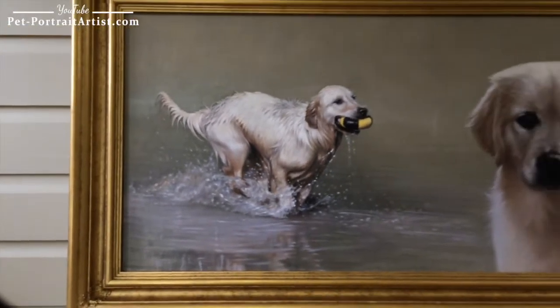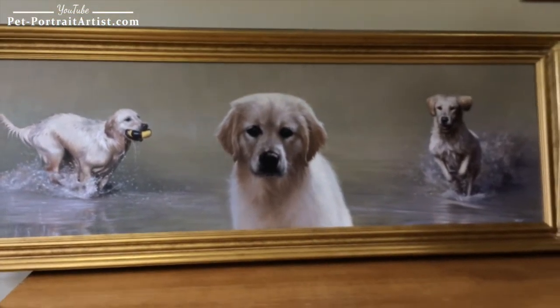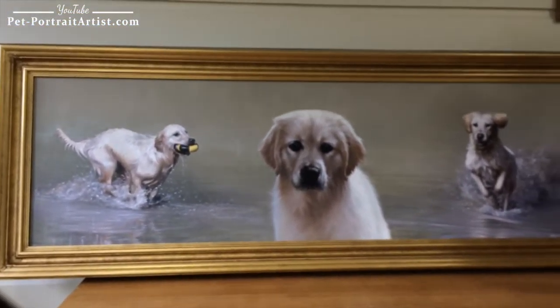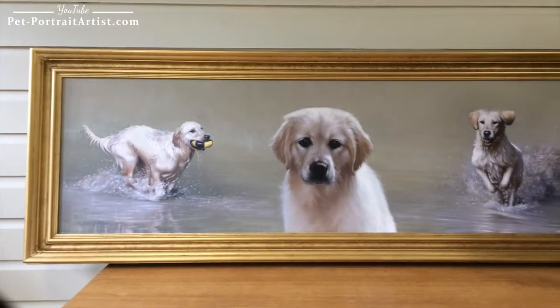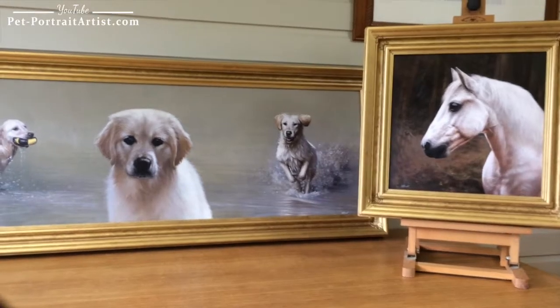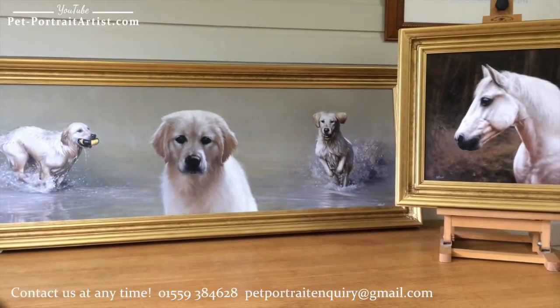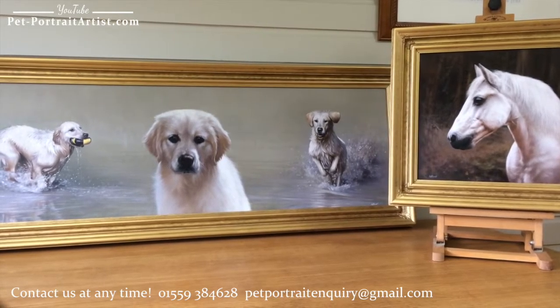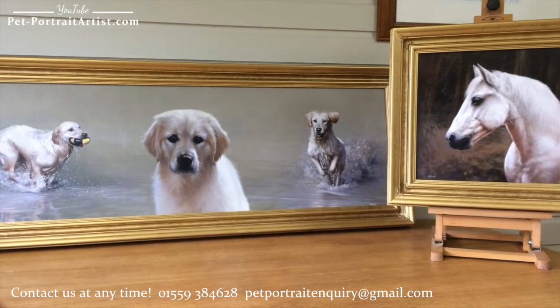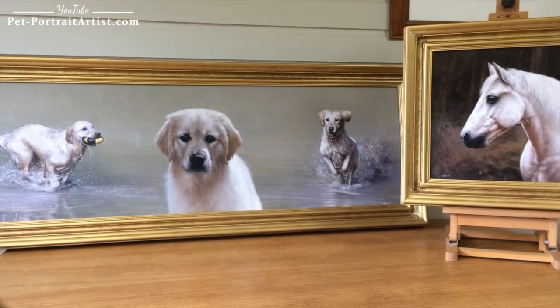Overall, it's just absolutely fantastic, and we're really looking forward to seeing what it looks like on our client's wall when it's hanging in situ. Here's a final view of both paintings. My job now is to carefully pack them and send them on their way to Belgium. Thank you for watching — I hope you like seeing them. Bye!